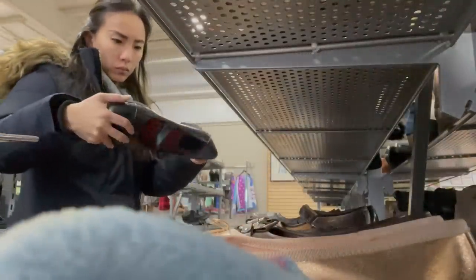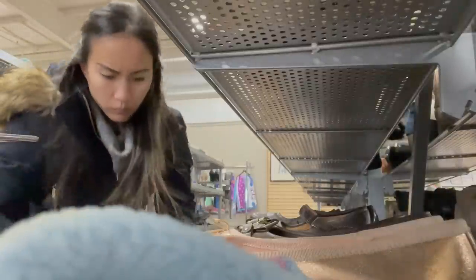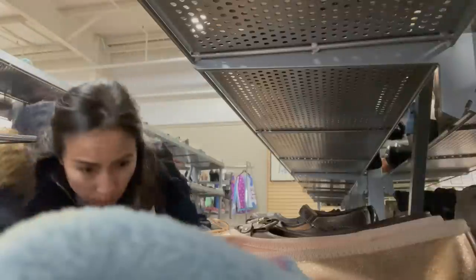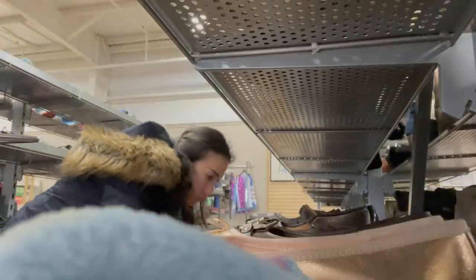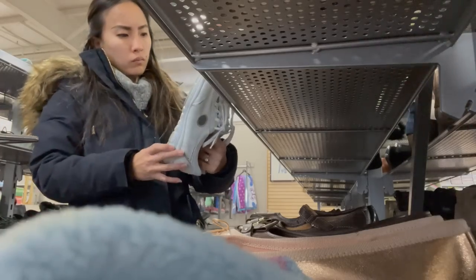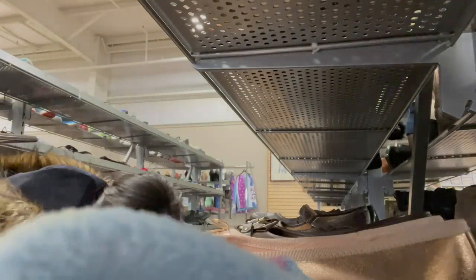I set my phone up at the end of a shoe rack so you can see me looking through shoes. I usually go rack by rack, row by row — I glance at every single pair, and if the brand is good, I more carefully inspect the shoe to make sure it's in good condition. I just found this pair of Mephisto sneakers that I'm kind of excited about because Mephisto is a really great brand, so that goes in the cart.